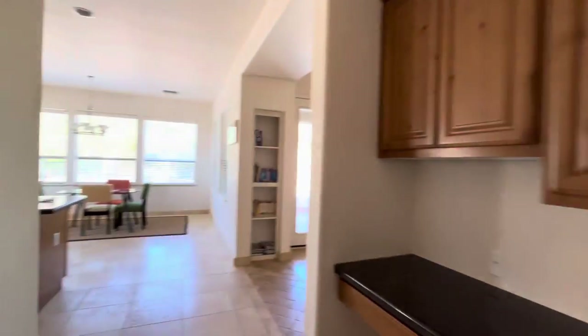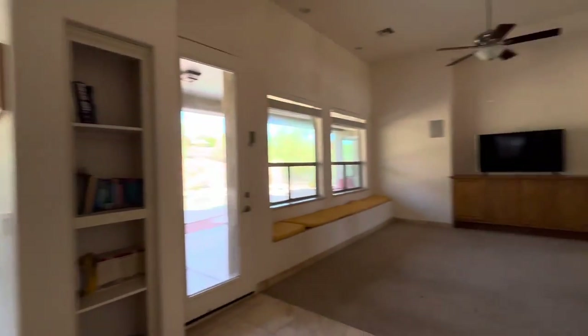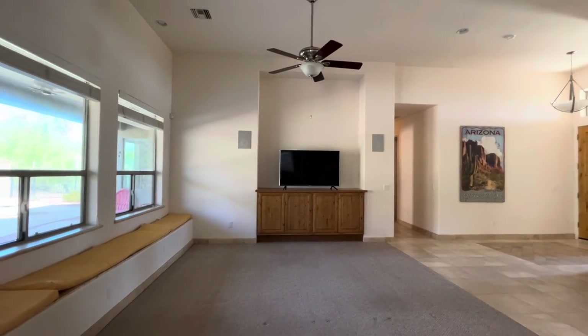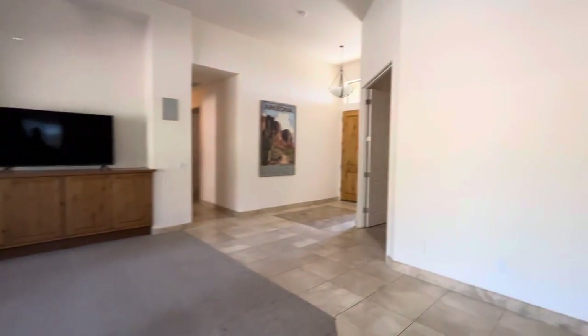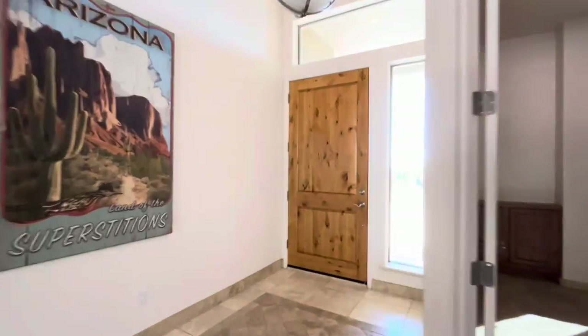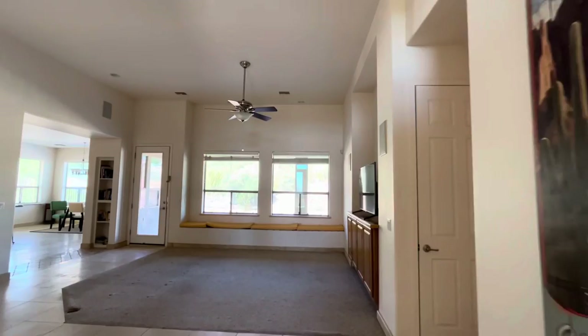A little coat closet. Here's going to be your main living room, family room area where you're going to hang out and watch TV — real tall ceilings in here. So here is technically the front door, so if you did come in that way, you would walk into this family room right here.